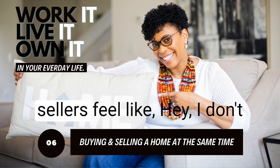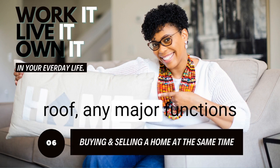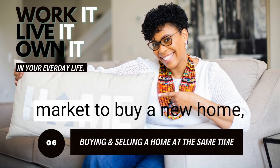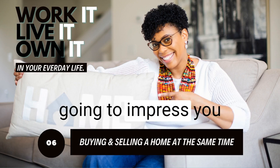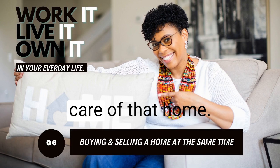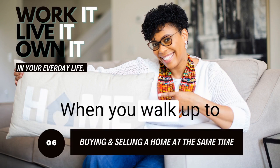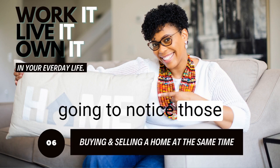There are times where some sellers feel like they don't want to make improvements, but if it affects the structure, the roof, or any major systems, you really want to have those taken care of. Think about this: if you are currently in the market to buy a new home, what are things that are going to impress you? Is it because it's move-in ready? Is it because they took care of that home? There's no deferred maintenance — they didn't let weeds grow into the gutters when you walk up to the property. How much more is a buyer going to notice those things about your home?